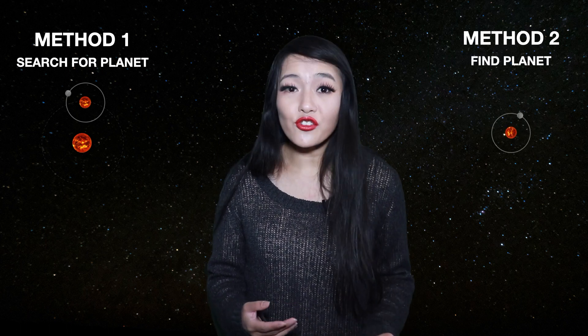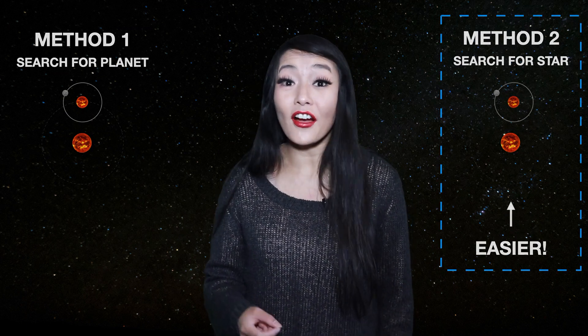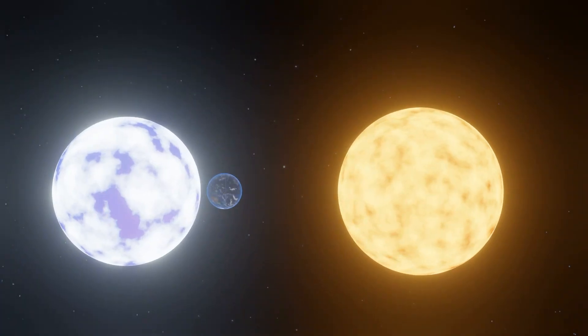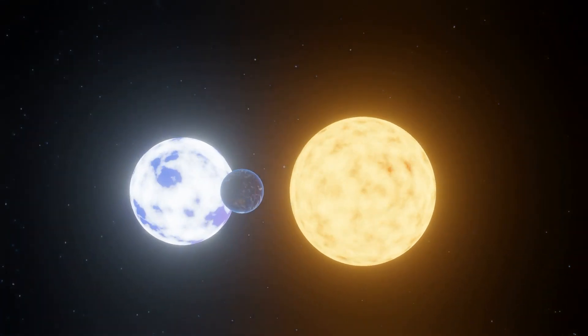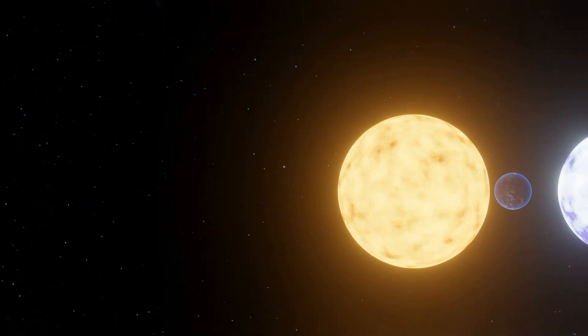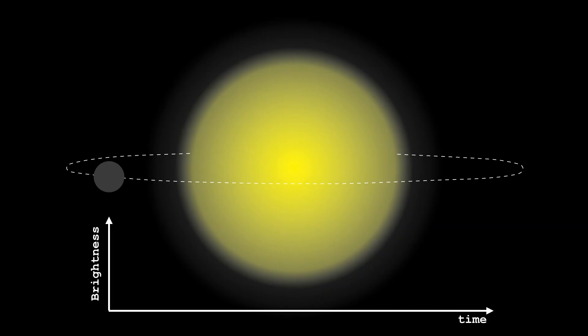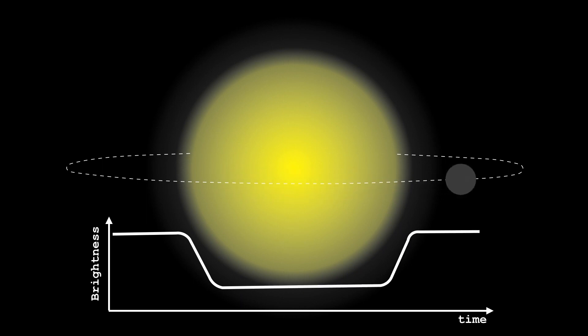There are two approaches to finding circumstellar planets in binaries. First, a binary may already be known and then a search is made for interior planets, and secondly, a planet may already be known and there is a search for outer stellar companions. In general, it's much easier to find an additional star than it is to find an additional planet. Circumbinary systems tend to be found via eclipse timing, when one star is obscured by the other during an eclipse — the light of the system is at minimum, but the duration of the eclipse will vary if a planet is also orbiting around the center of mass. Many circumbinary systems are also found through the transit method, measuring the dip in flux as the planet orbits in front of the stars.